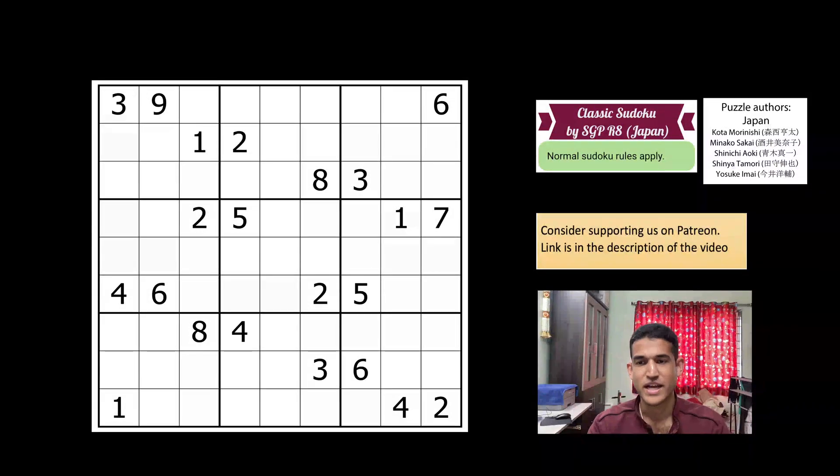Hello everyone, welcome to Unshackling Sudokus and Puzzles. Today's video is on a classic sudoku taken from the Sudoku Grand Prix Round 8 that just concluded yesterday. It was a really hard round. This classic sudoku was the highest pointer amongst the classics from that round — a 50-pointer — and I had to guess on it during the contest as I missed some really tricky steps. The round was authored by Japan: Kota Murinishi, Minako Sakai, Shinichi Oki, Shinya Tamori, and Yosuke Imai.